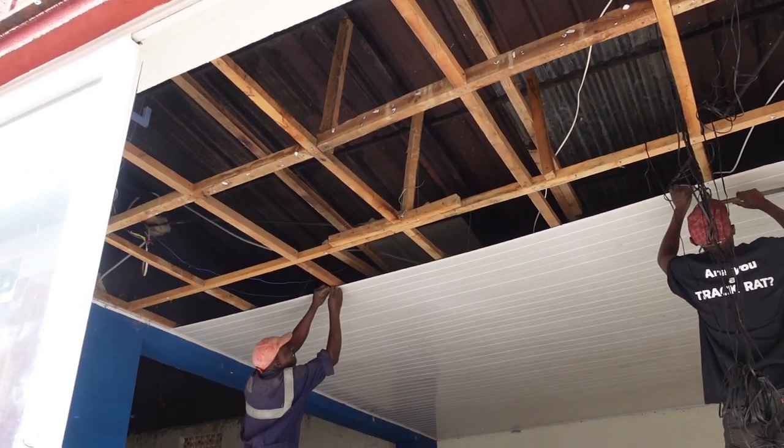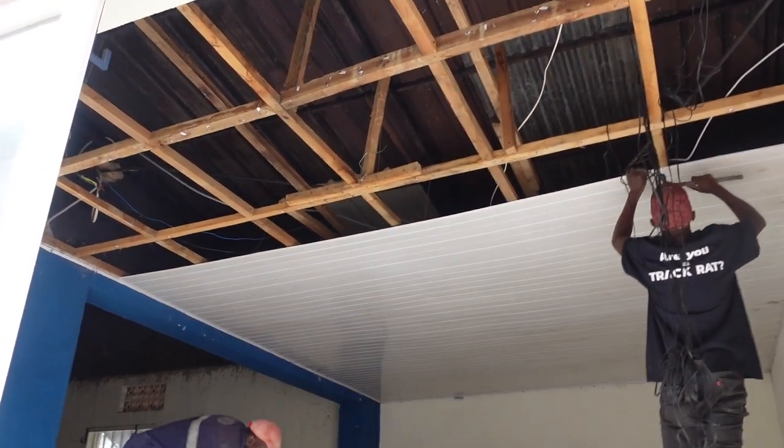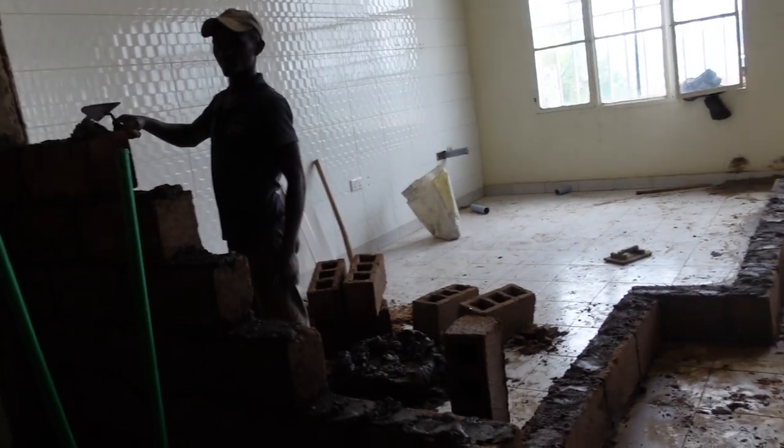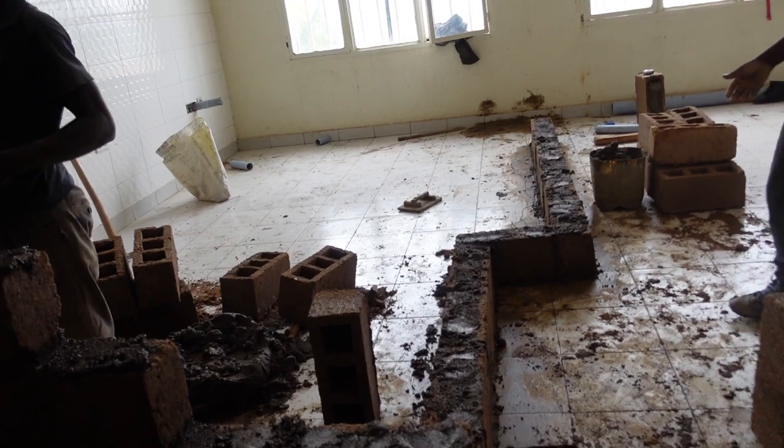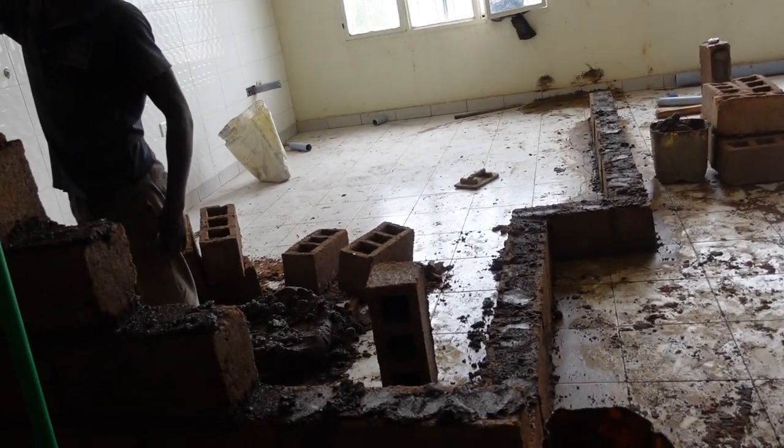Things are moving smoothly. I like the fact that these guys are working every day from sunup to sundown. I keep coming here and I'm surprised by how much progress is being made. I can't wait for the final product.